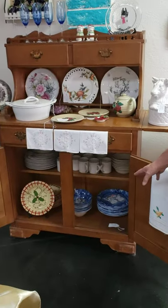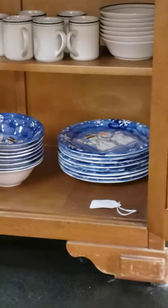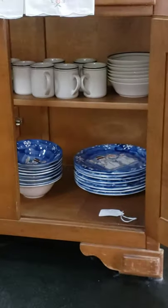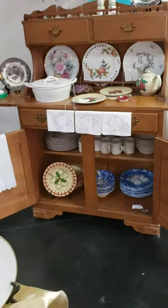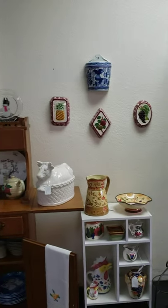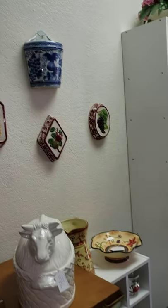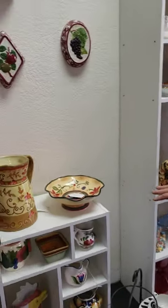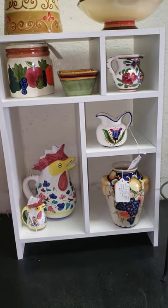Down here we have Christmas plates and bowls that you could get for your table for Christmas — we'll be setting those up later. Here on our wall are just some wall hangings; this is a planter that you could put your plant in, and it's a beautiful blue. Over here we have some stuff that looks more Italian, which I think are very pretty pieces — I like Italian pieces.